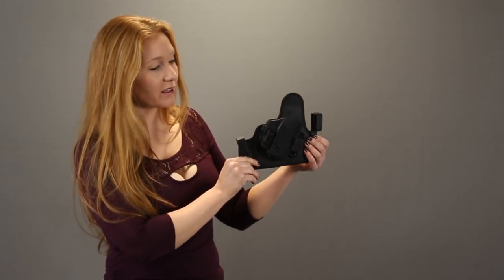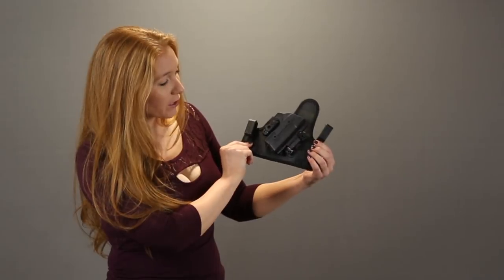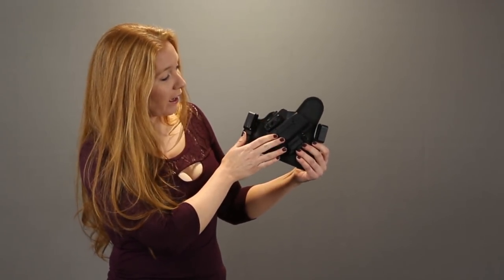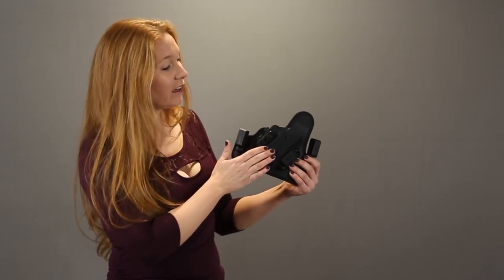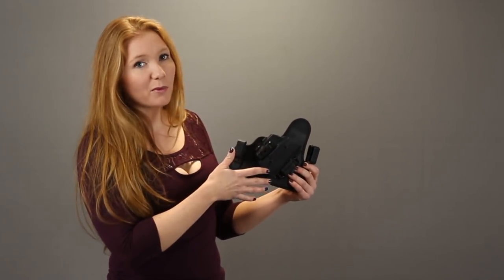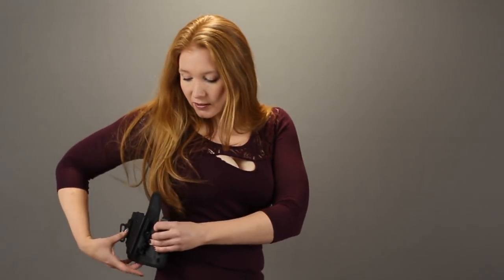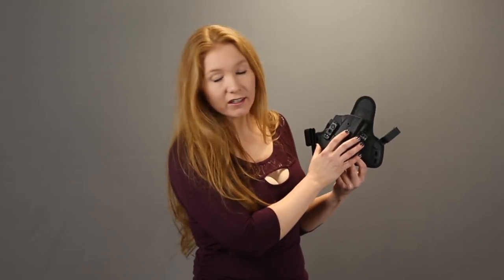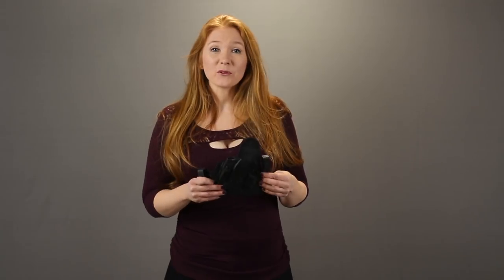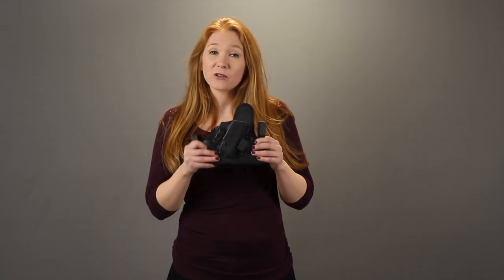Another thing we're going to talk about is your cant — that's how the gun is oriented. Some people like a zero degree cant, which is straight up and down. I prefer more of a 15 degree cant because I feel like it holds it closer to my body, conceals it better, and there's less printing. So when I put this on, the gun's going to be canted more diagonal versus straight up and down. You can also change the cant by adjusting the screws. Some holsters you cannot adjust the cant or ride height, so make sure before you order you understand what's adjustable and what you like so you can get something that fits you best.